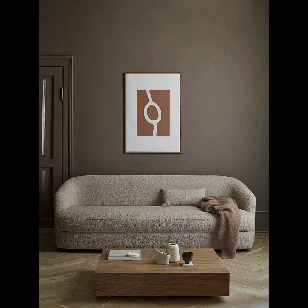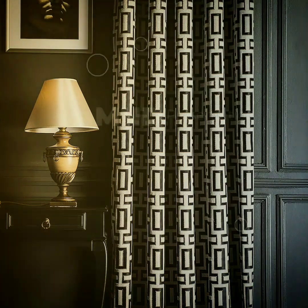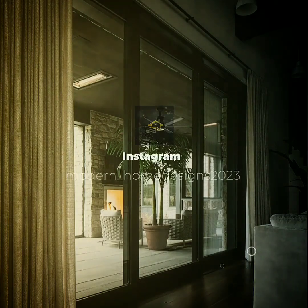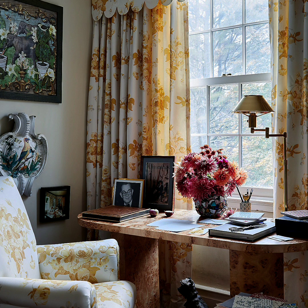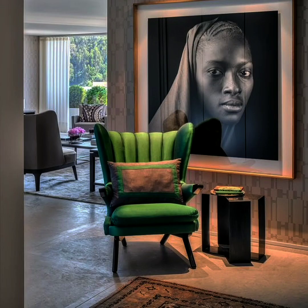Are you currently designing a home on a budget? Here are some vital tips on how to get value for your dollar while achieving a captivating interior design. You may be designing a home space on a budget, either with the aim of jetting off into the sunset, or because of the current cost of living crisis. Despite your small budget, you still want a sleek, stylish look and feel in your home space. Here's how you'll achieve this.